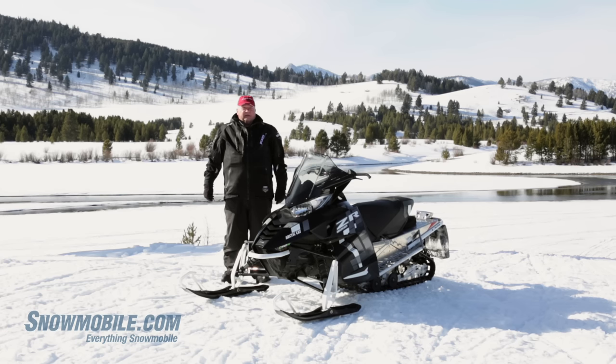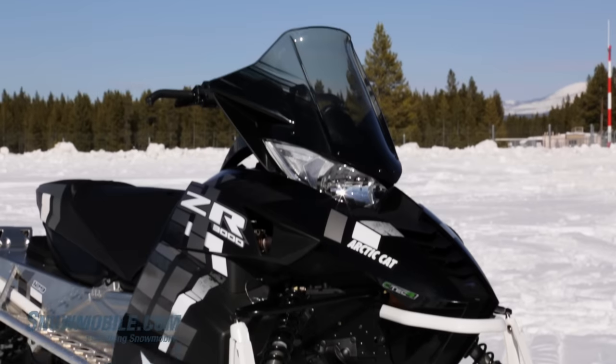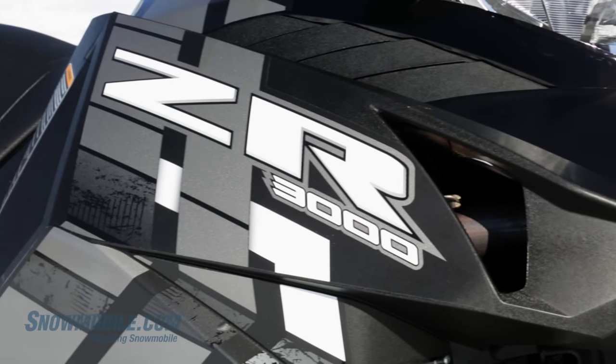Last year it first appeared in the Pantera and the Bearcat. This year they move it over into short track sport models and they're going after the value conscious consumer.